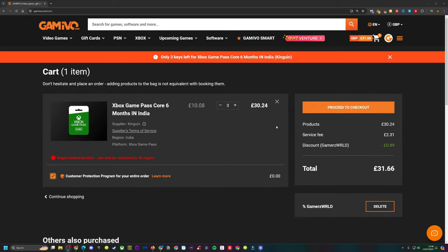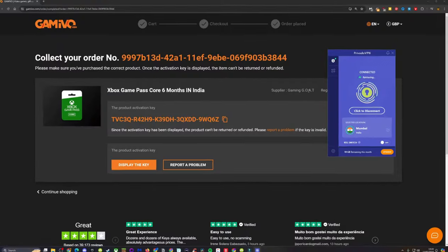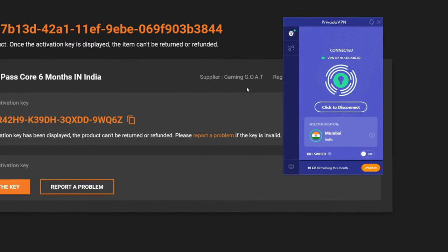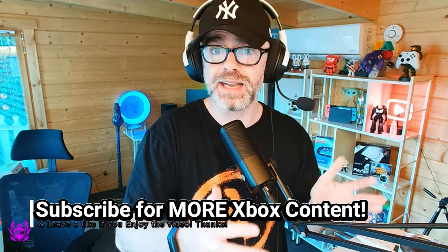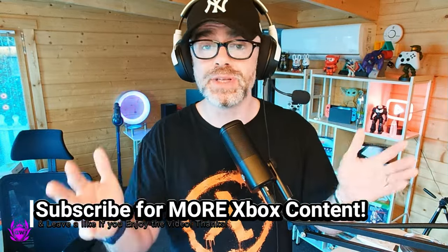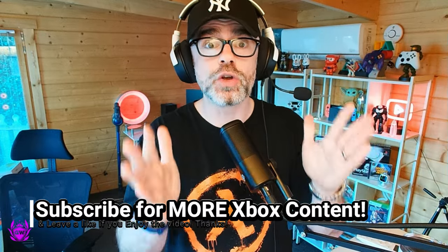Once you've got your cards, you will need a VPN. I've linked four options down below in the description — two are free and two are paid. Set your VPN to India so it is the same location as the codes we bought, which need to be redeemed in that area. If you bought codes from another area doing this method, like Argentina or Brazil, set your VPN to the same location as what is detailed on the codes you've bought.